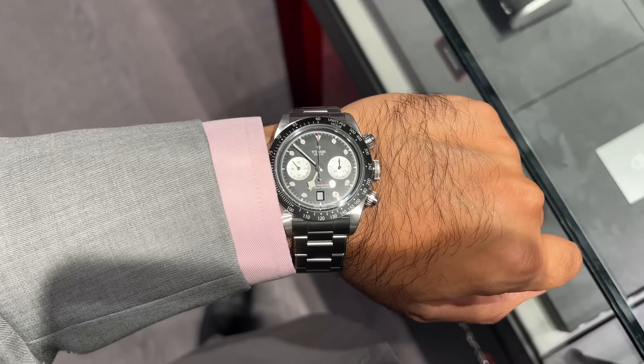This is quite interesting to see, because you don't really see many people posting about this, but they do have a whole range of really nice steel day-date versions of a much more classic looking watch. The blue dial looks stunning.